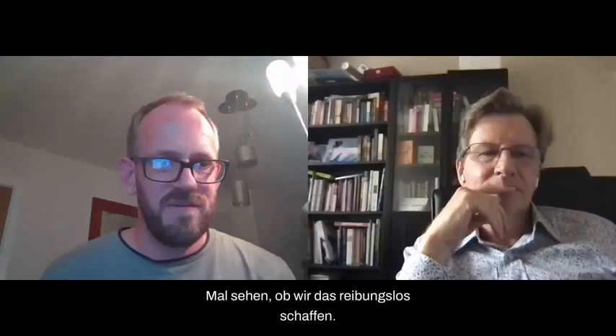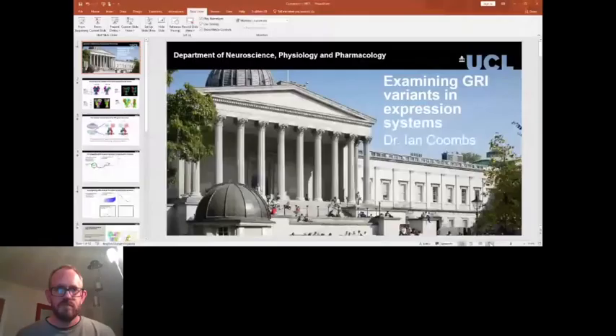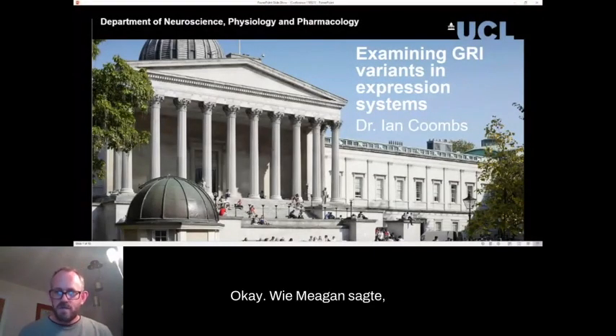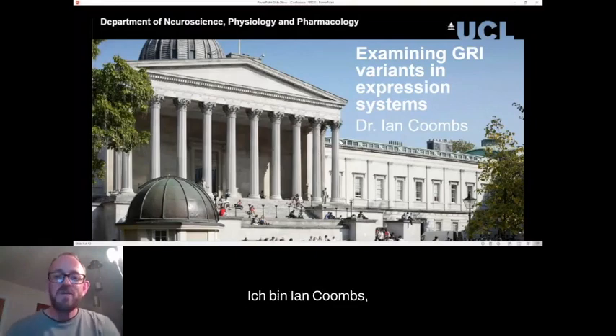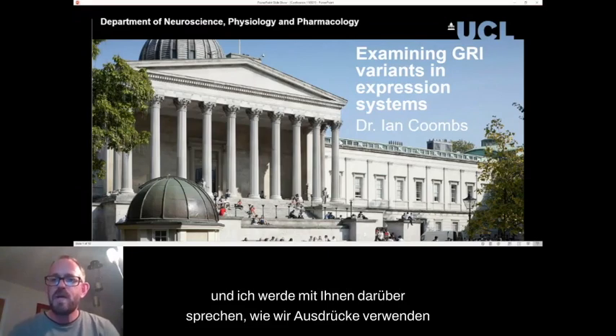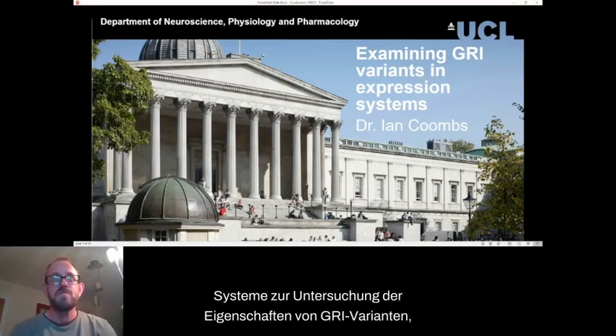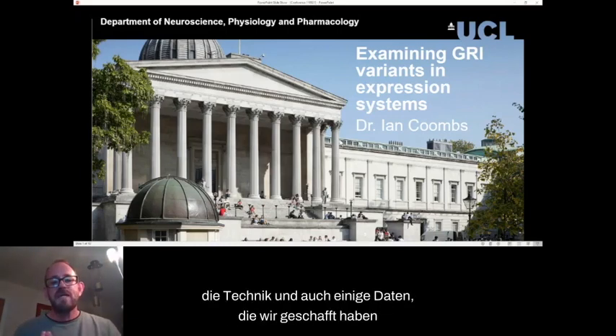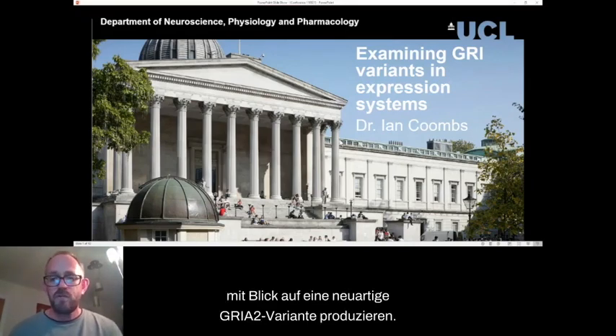Thanks very much, Megan. I'm Ian Combs. I'm an electrophysiologist working at University College London, and I'm going to talk to you about how we can use expression systems to examine the properties of Grin variants to understand a bit more about them. I'm going to start talking generally about the technique and also some data that we've managed to produce looking at a novel Grin 2 variant.